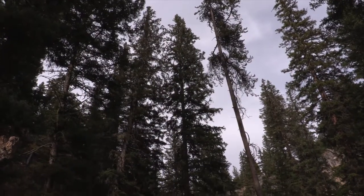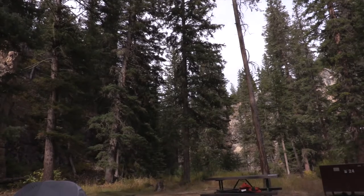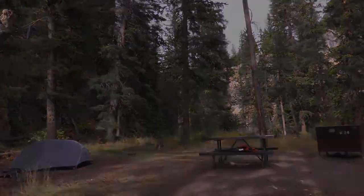Sometimes, the best experiences are the unexpected ones. Camping in Yellowstone gives you a chance to experience the unexpected.